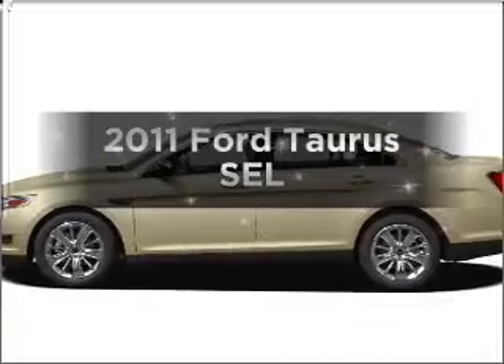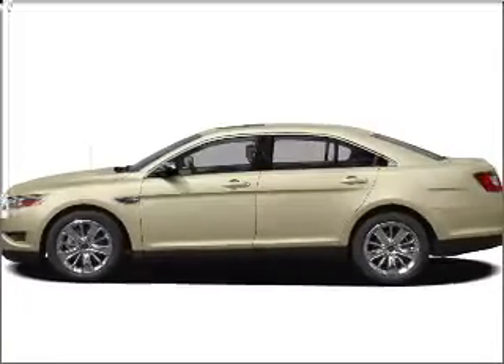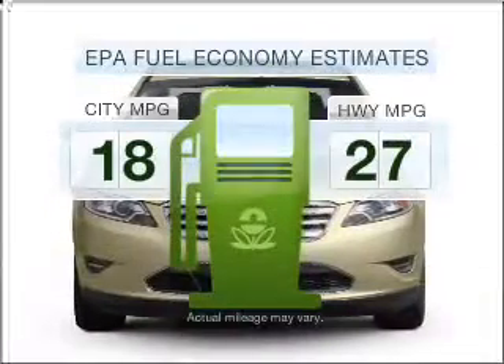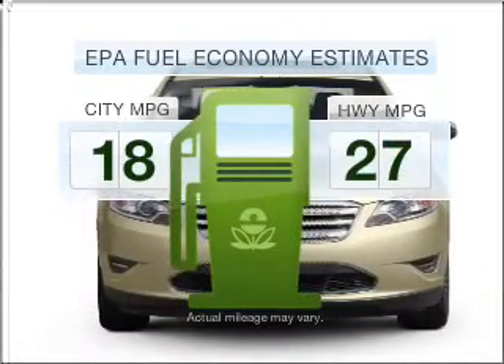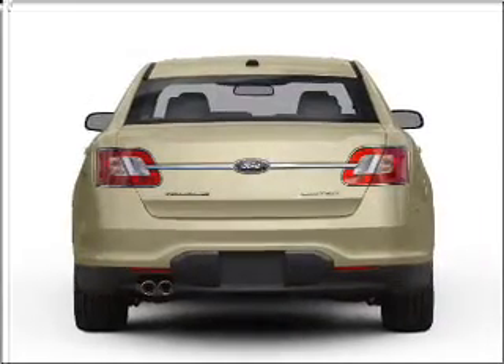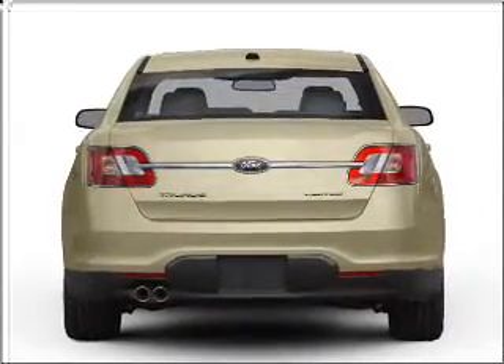The 2011 Ford Taurus. If you're looking for a first-rate auto, this one could be yours today. Better gas mileage means better long-term driving, and this ride delivers with a great low fuel consumption rate with a reliable six-cylinder engine that responds smoothly to its six-speed automatic transmission.